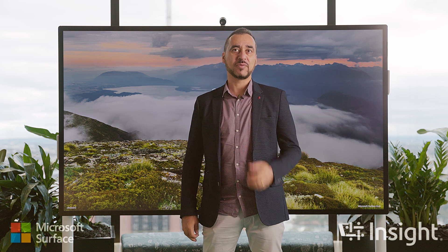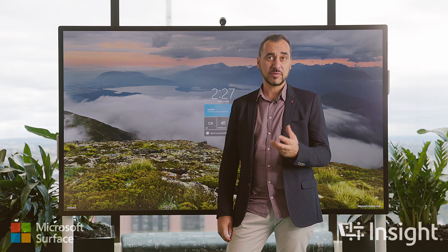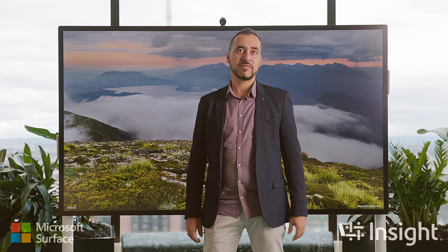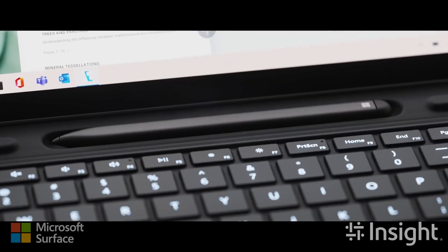At Insight, our goal is to ensure that we provide end-to-end device solutions utilising our strong supply chain optimisation globally and putting the customer at the forefront of innovation. Our services span across cloud, licensing and hardware and we can help simplify the management and deployment of devices in your workplace.